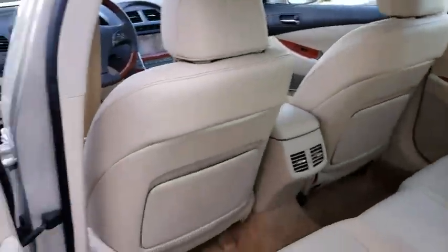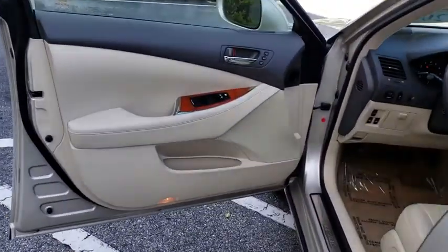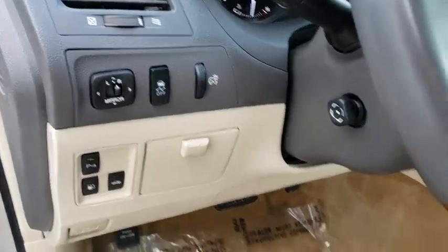Power steering, auto dimming rear view mirror, aluminum wheels, cruise control, four-wheel disc brakes, floor mats, keyless start, rear defrost, climate control.